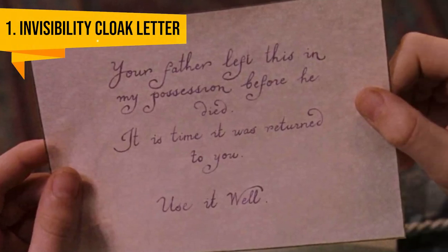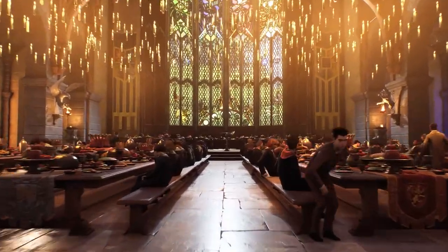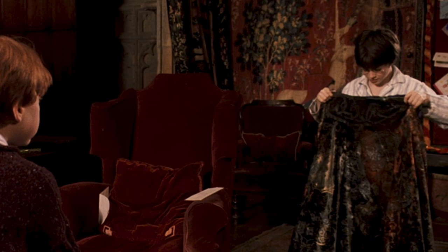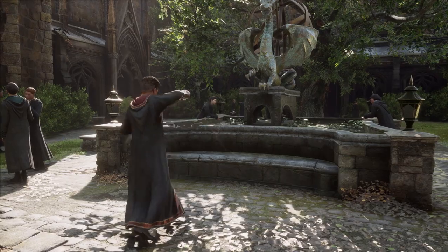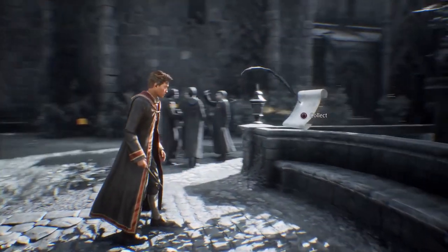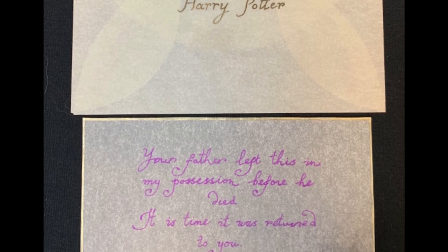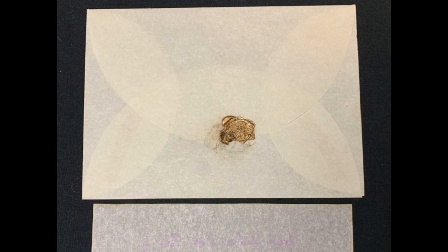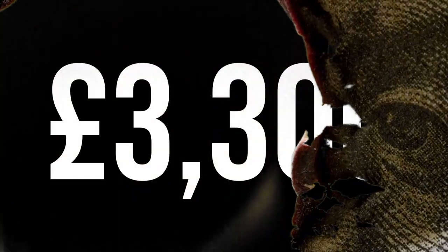The Invisibility Cloak Letter. It's Harry's first Christmas morning at Hogwarts castle and to his disbelief he's got presents to open. The main gift was the invisibility cloak, which his father gave to Dumbledore before he died. Included with the surprise was an envelope with a letter which read: 'Your father left this in my possession before he died. It is time it was returned to you. Use it well.' The envelope and letter both went up for sale in 2019 and sold for a total of £3,300.